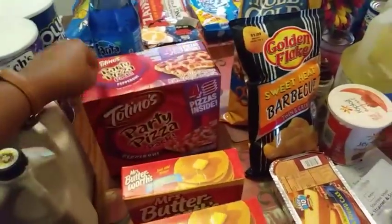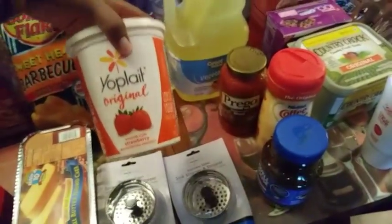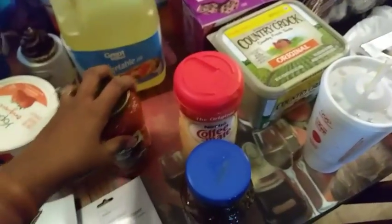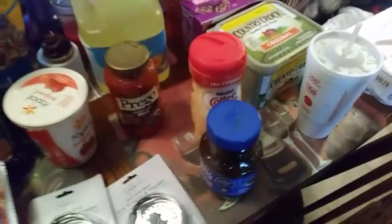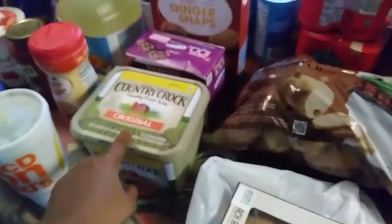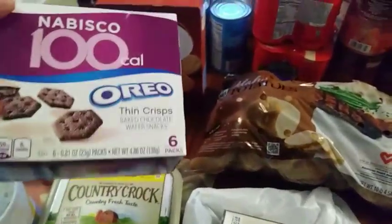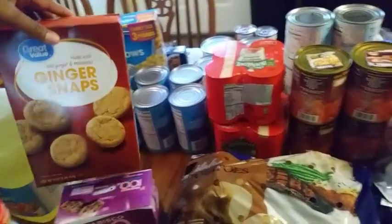One more box of Totino's pepperoni, a sweet heat barbecue sauce, Golden Flake chips, Rold Gold pretzels, Sarah Lee pound cake family size. I needed two sink stoppers because my other ones don't work. A Yoplait strawberry — it's a two-pound one — vegetable oil gallon size, one spaghetti sauce, Coffee-mate creamer, Maxwell House coffee, family size Country Crock butter, and Nabisco 100-calorie Oreos.